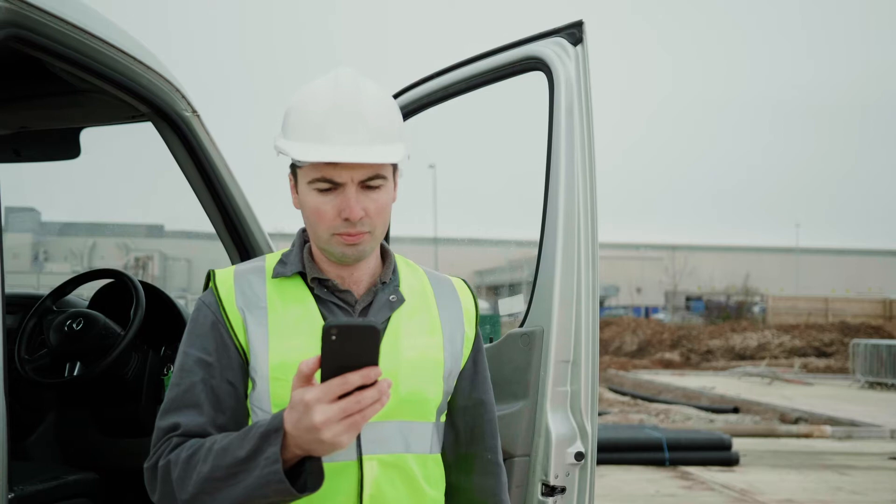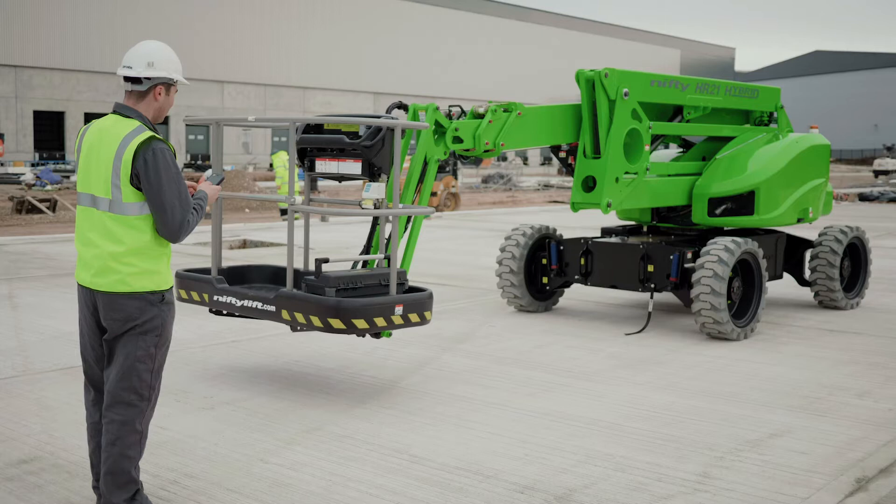When you arrive on site, pinpoint GPS tracking allows you to easily identify the location of the machine you need to work on.